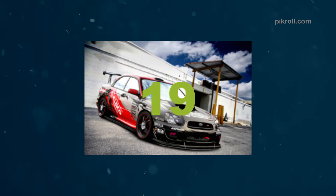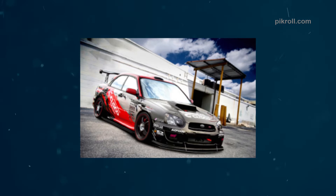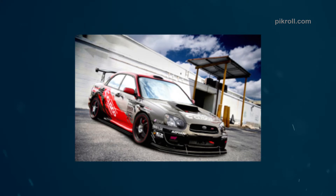Number nineteen: the Subaru Impreza. The Subaru Impreza is a compact car which has been produced since 1992 to the present by Subaru Corporation. The car is assembled at the Yajima Plant in Japan and in Kuala Lumpur, Malaysia.